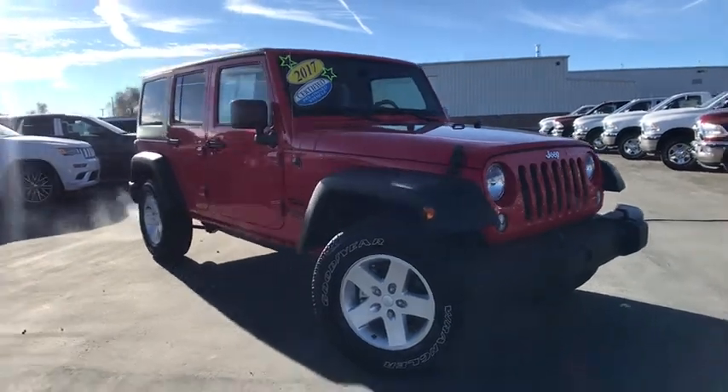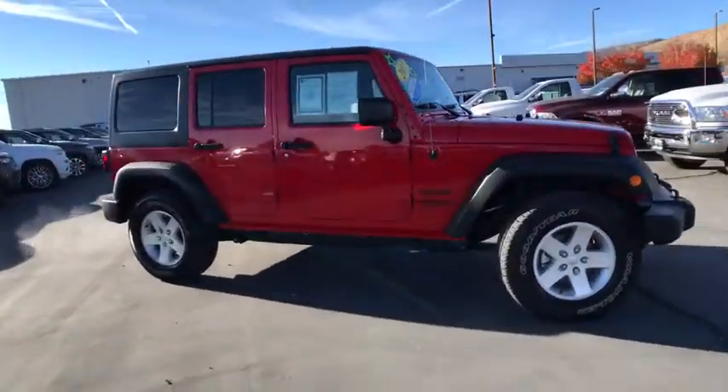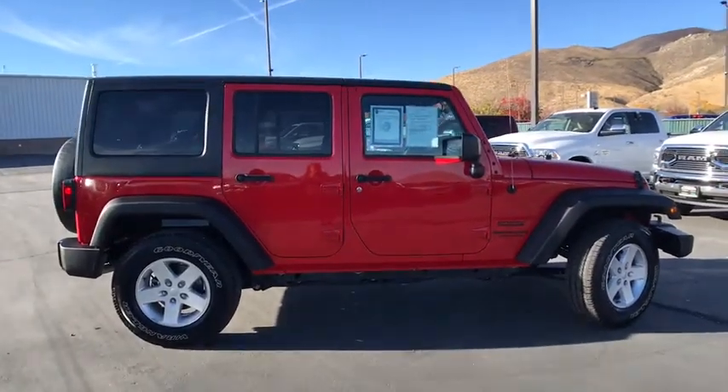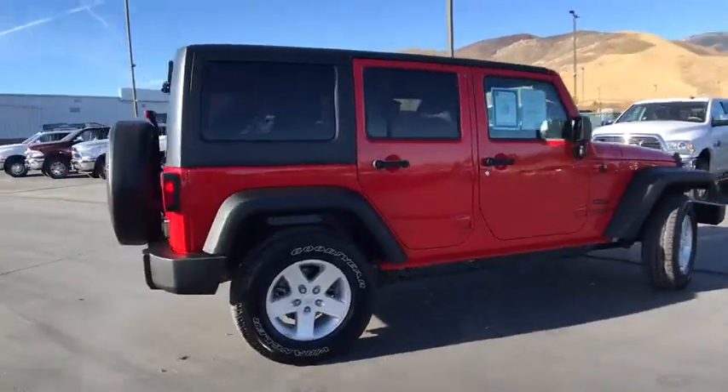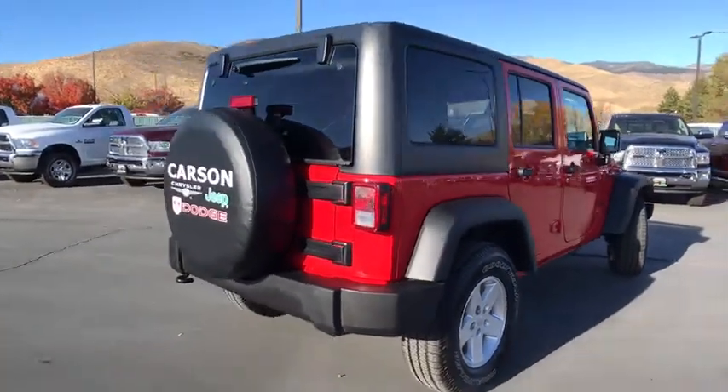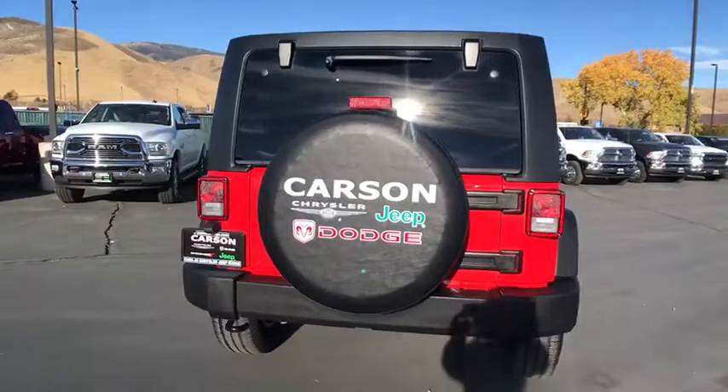The 2017 Jeep Wrangler JK. The Wrangler JK is built with adventure in mind. Its rugged style is paired perfectly with power and performance. Not to be outdone, the interior comes equipped with plenty of technology, storage, and sound system capabilities.